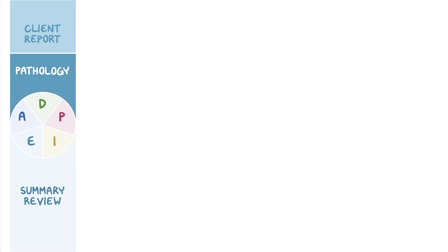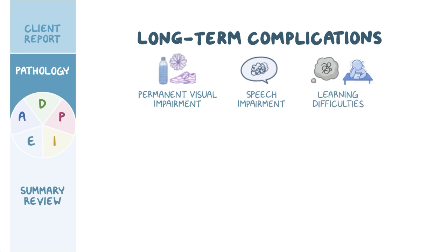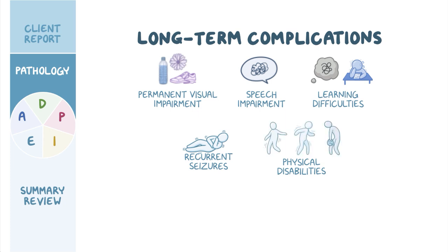Clients with hydrocephalus have a higher risk of developing long-term complications, such as permanent visual impairment, speech impairment, and learning difficulties affecting the client's attention, thinking, and memory formation. In children, this results in poor school performance. Other potential complications include recurrent seizures, as well as physical disabilities, such as balance problems, poor motor coordination, and muscle weakness.